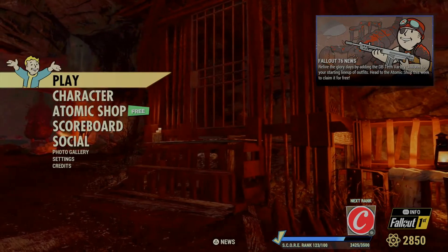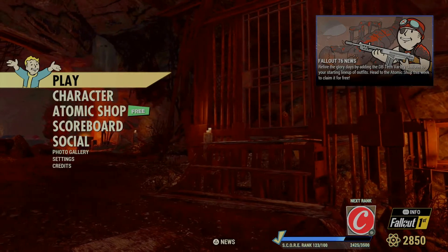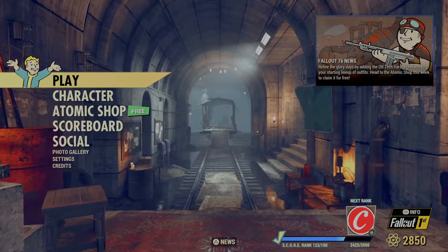Welcome back to the channel everybody, Kraytos 420 back with another video. It is that time of the week again — it is Tuesday, August 24th, time to go over the weekly Atomic Shop items.